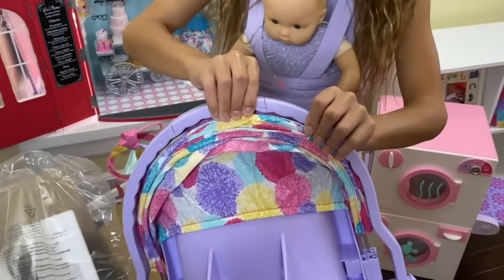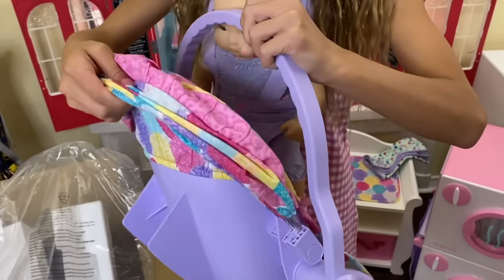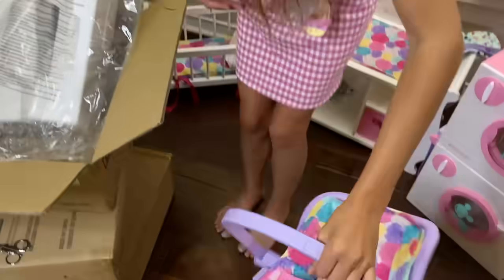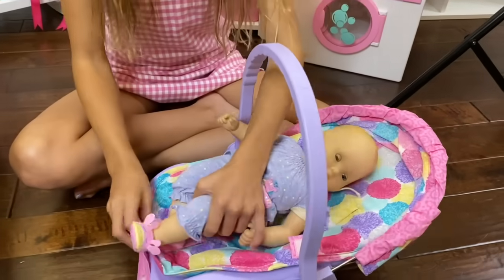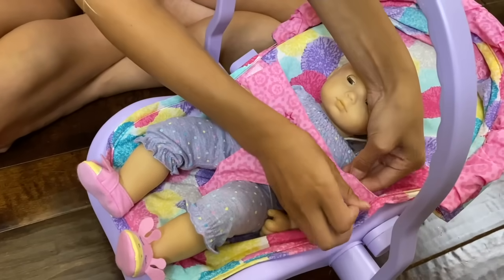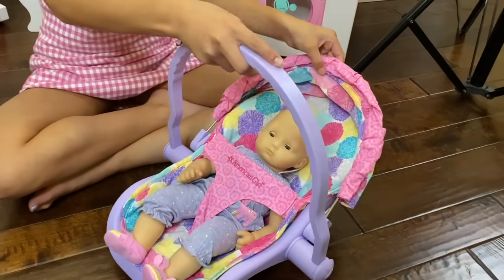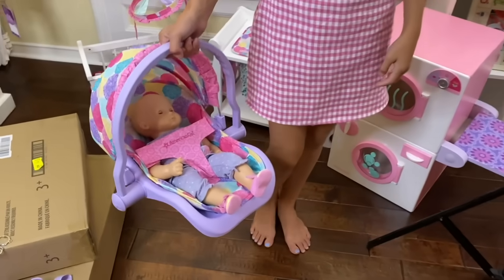Wow! So this is a travel seat. And I get what it is — it's one of those things where you put the baby in like that. And this comes up to like its shape. Let me show you how the travel seat works. So you put the baby like this, and then it will go here and here. And you can rock her, and you can carry her, and it can have a shape. And you can carry her like this.